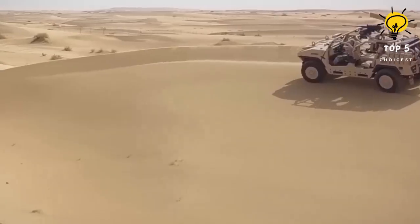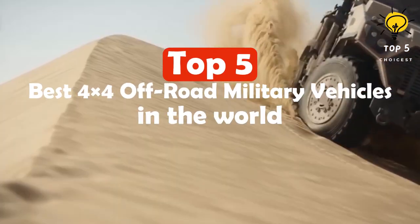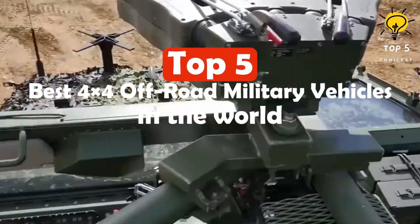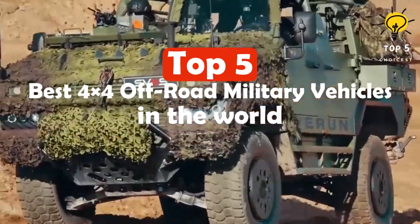They are utilized by the finest armies in the world for missions such as reconnaissance, surveillance, and troop transport. Here are the top 5 most amazing 4x4 off-road military vehicles in the world.